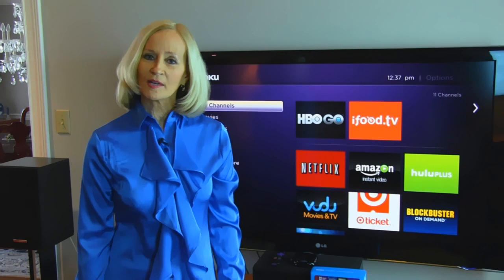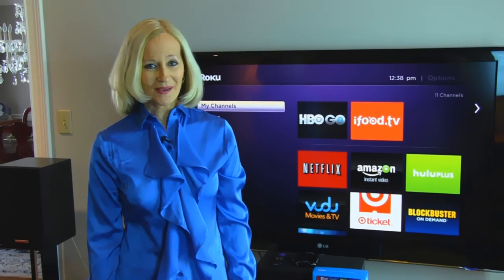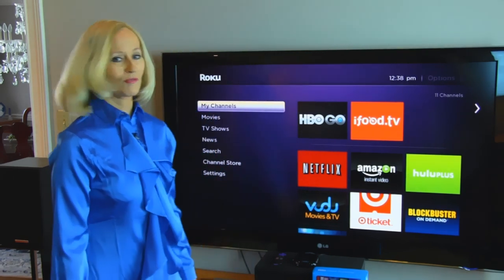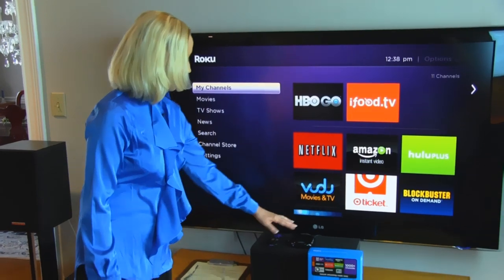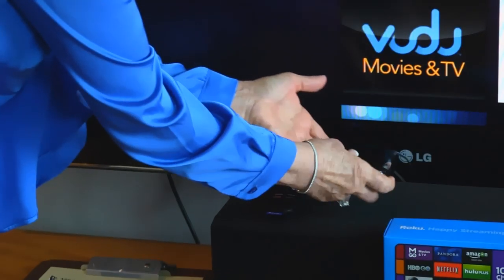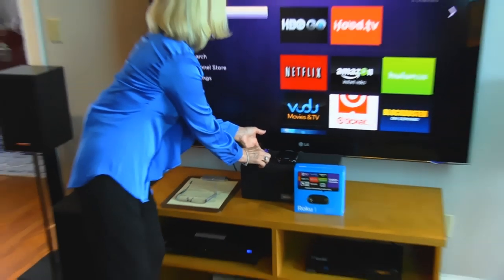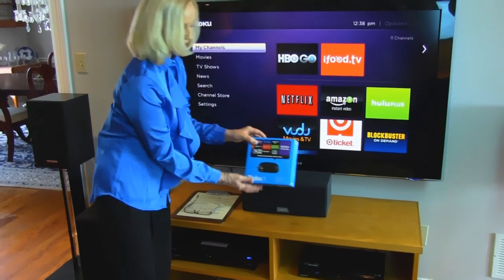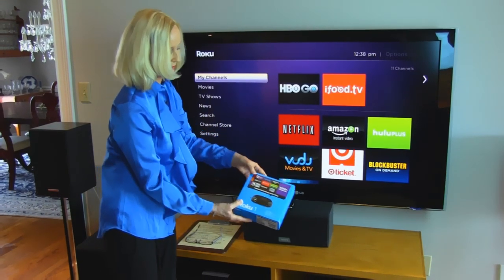You probably noticed in the title that I have a Roku giveaway. The Roku giveaway will be for one lucky winner: a Roku receiver and player along with the accompanying remote that you need to operate it, and it comes in a box like this. You can see the two items that are going to be in that box.